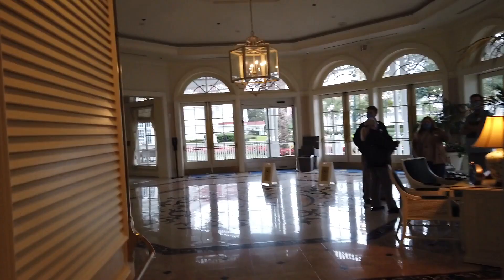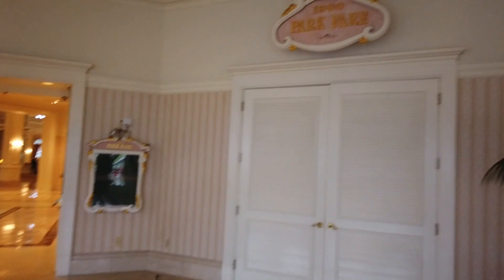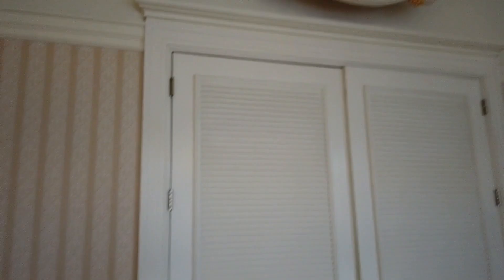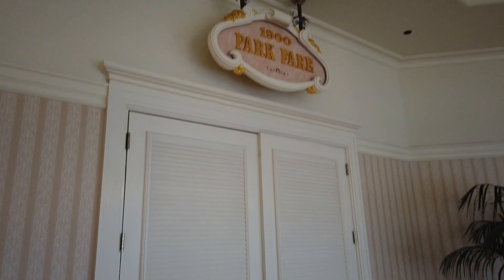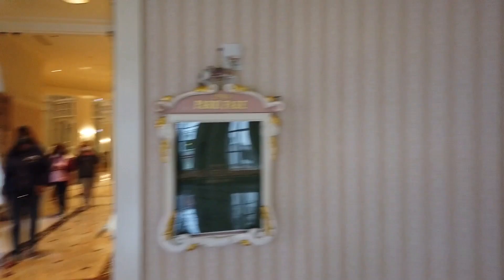Speaking of Disney Vacation Club — that's Disney World's timeshare program — there's an information center here if you'd like to learn more. This little rotunda-style room has a couple of dining options branching off it, including 1900 Park Fare. Unfortunately 1900 Park Fare currently remains unavailable, but it used to be a character buffet featuring American cuisine — breakfast with Mary Poppins and friends, and dinner with Cinderella and her family including the evil stepsisters. It was a super unique meal. Another really great thing about 1900 Park Fare is that it has a 100-year-old pipe organ inside called Big Bertha that plays music every once in a while.